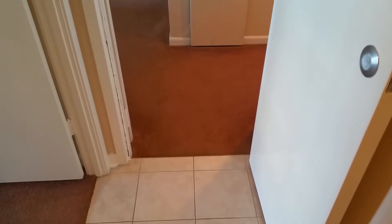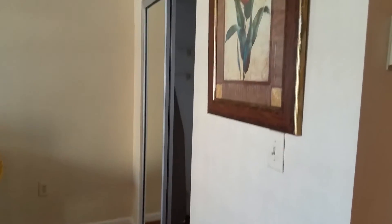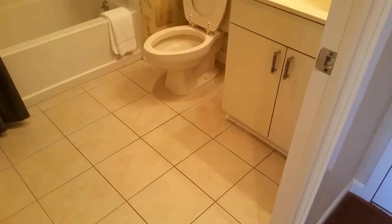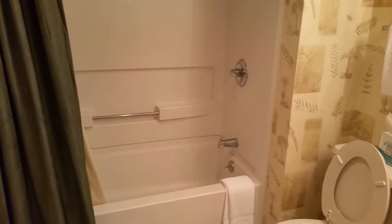As we go into the second bedroom, this could technically be done as a lockout unit because there is its own entrance off the hallway. Now typically a lockout unit might have a microwave and sink setup, but this unit does not have that. It's beautifully laid out. Going into the bathrooms, I would say that maybe if you wanted to update the bathrooms you could, but it's certainly not a necessity.